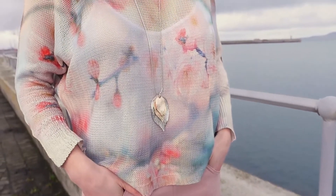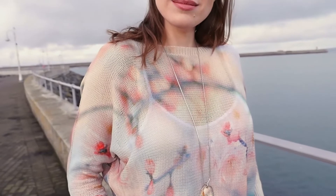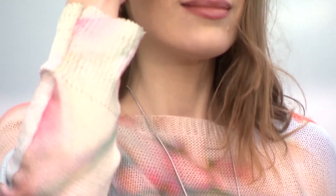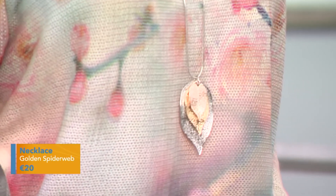They're oh so comfortable, effortless styling, and they have no zips or buttons — just an elasticated waistband so you just pull them on and go. This complete look is from goldenspiderweb.ie. We've accessorised it with this great long line necklace with a leaf detail. It really makes a statement.